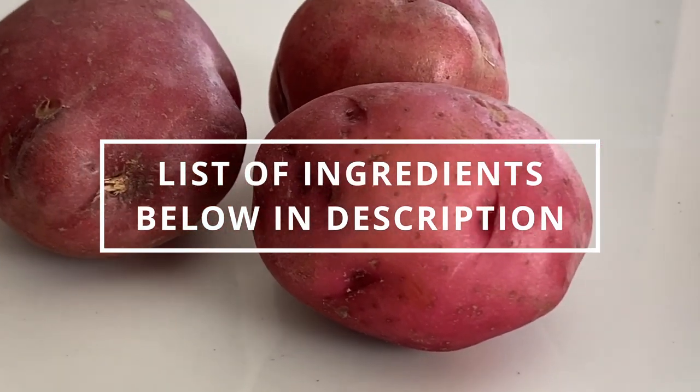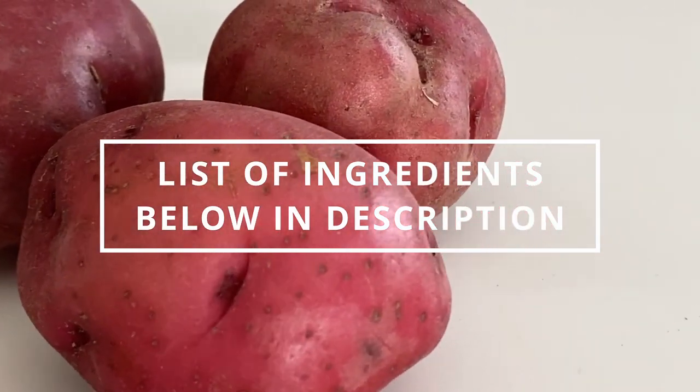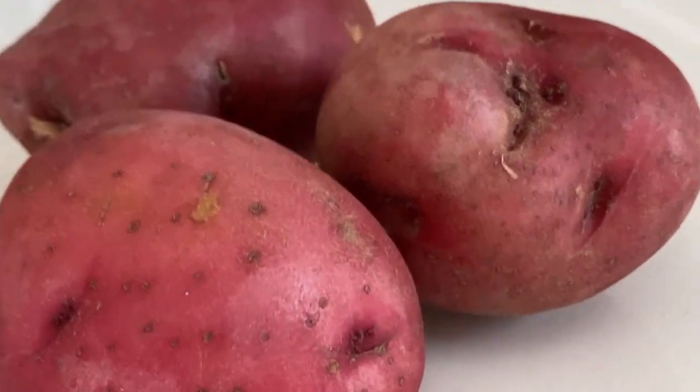Yellow or red potatoes achieve the best creaminess without adding extra cheese or butter. I have here three medium to large potatoes — I'm going for three portions of about seven ounces each.